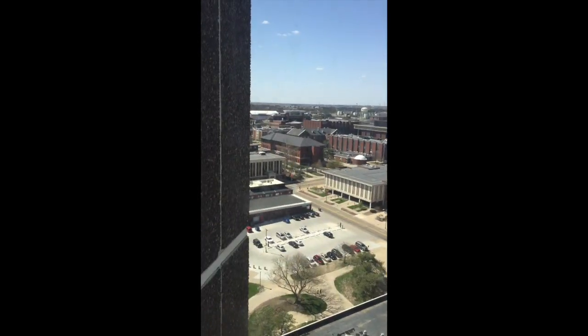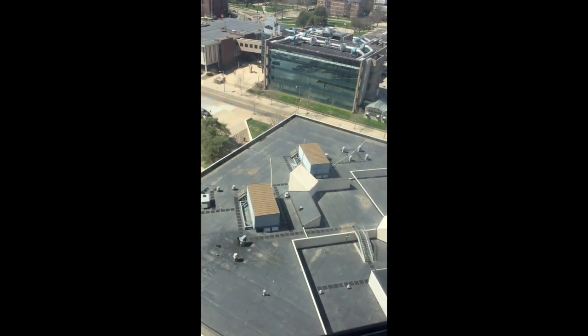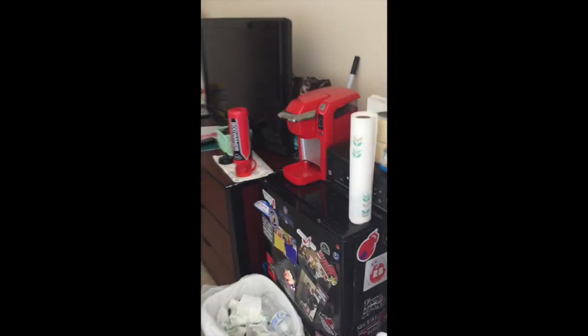And here's our view — a nice view of campus. Here's the photo frame I got Holly with a picture of a sweep she put in there.